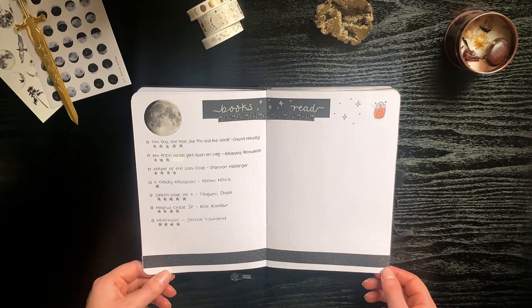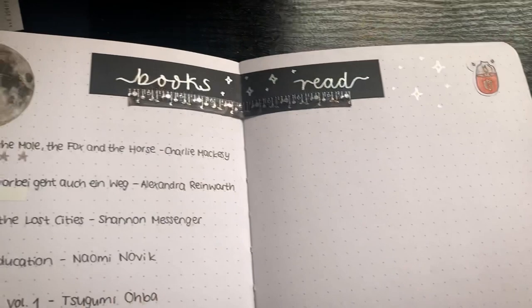And then I have my books-read spread where I write down all of the books I read with the author and my reading.